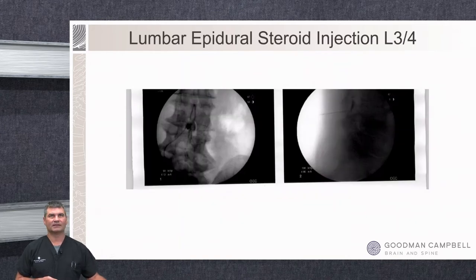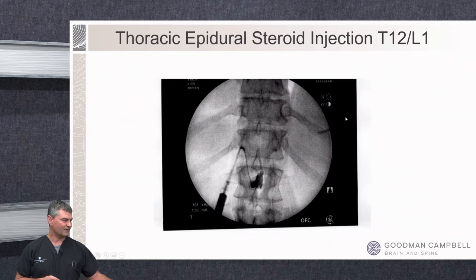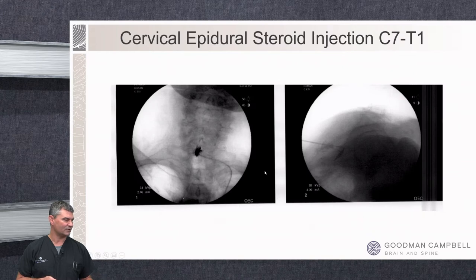These images show nice layering of contrast dye in the epidural space on a lateral view at the L3-4 interspace. We can do these at any level in the spine — here's a low thoracic epidural, and here's a cervical epidural steroid injection at the cervicothoracic junction at C7-T1, usually used for neck, shoulder blade, and sometimes upper extremity pain.